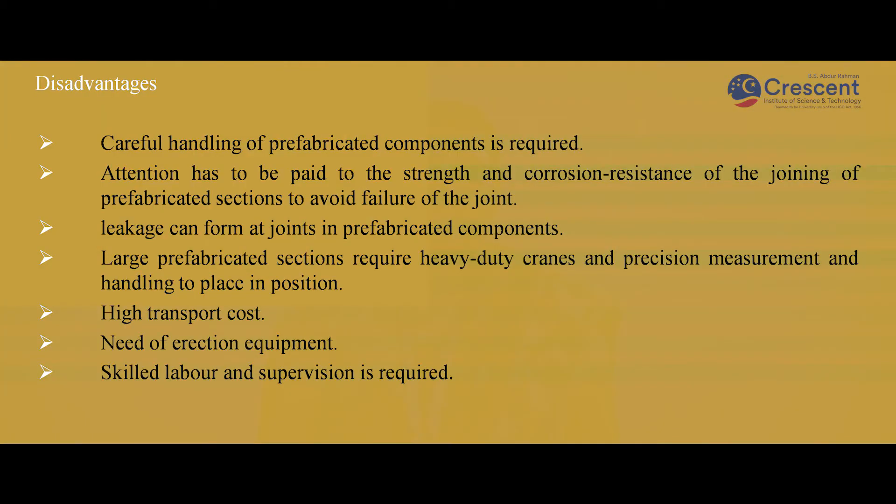Disadvantages: Careful handling of prefabricated components is required, and attention must be made at the joinings because leakages can be formed there. Large prefabricated sections require heavy duty cranes to be transported and placed in position. Transportation cost will also be high compared to other modes of construction. Erection requires special equipment. Skilled labor and supervision is also required.